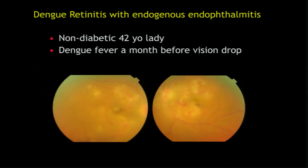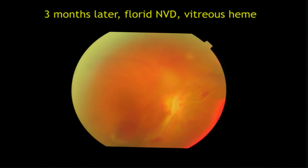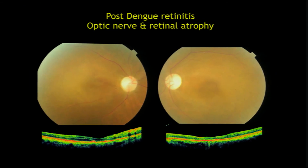The last case I'd like to show is dengue retinitis, which can present a few weeks after the fever. This is an autoimmune, immune-mediated problem and should be treated with steroids; otherwise it can lead to severe ischemia, causing vitreous hemorrhage as well. It heals with dengue foveolitis, which affects vision. This is how dengue retinitis and foveolitis look.